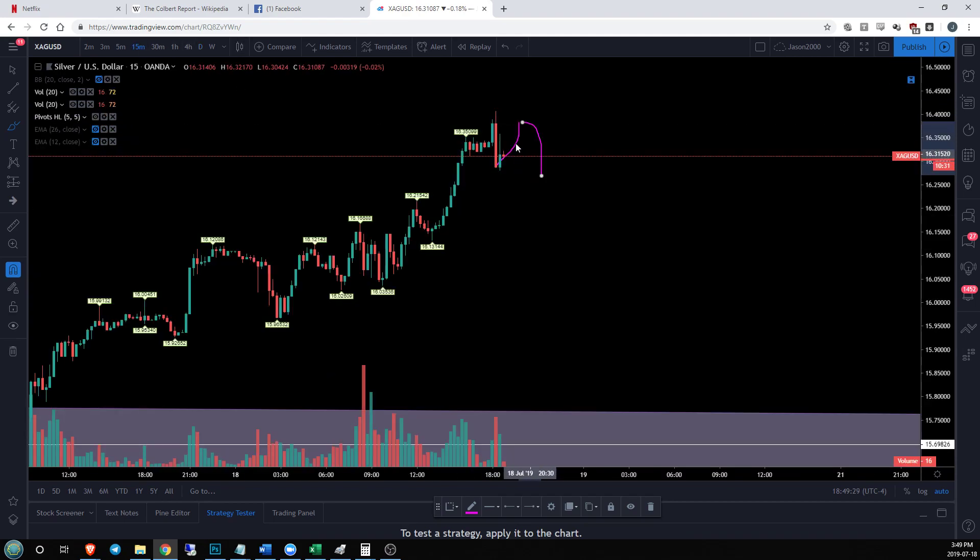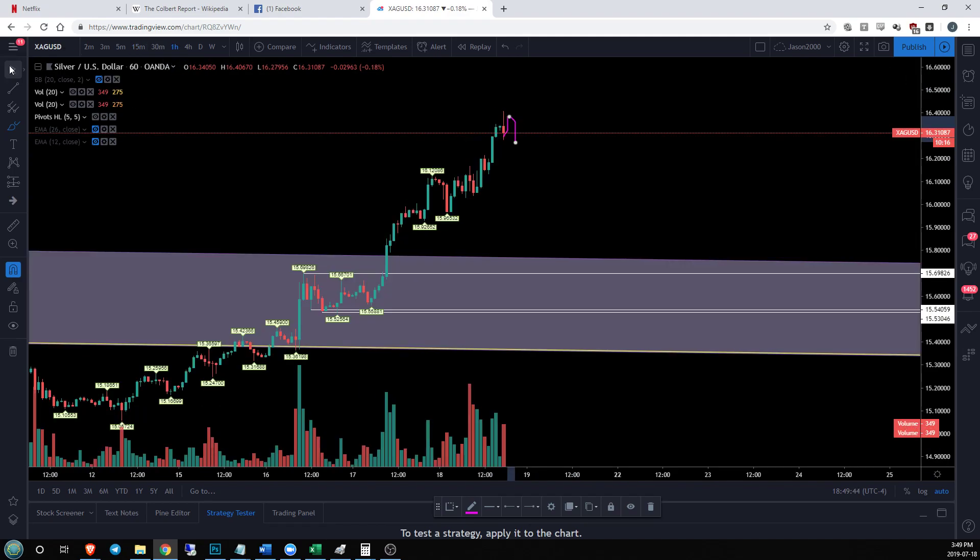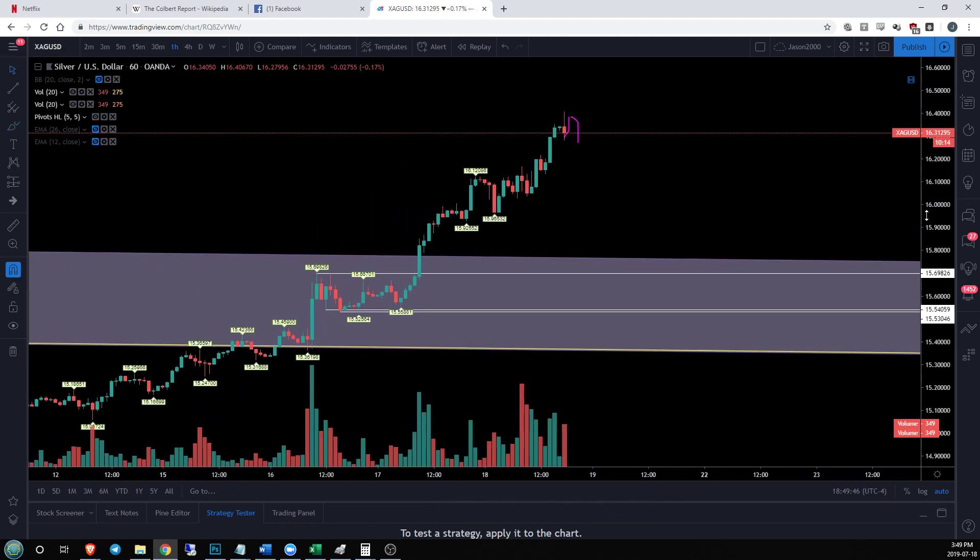So watching that 15-minute level — as soon as we lose that uptrend and we start setting lower highs and lower lows, that's when you want to exit your position. Assuming you're in one on this hourly uptrend, the first sign of weakness and trend change is when we're going to bail. So we're going to be watching for that. Until that happens, we will watch this hourly trend continue to climb.